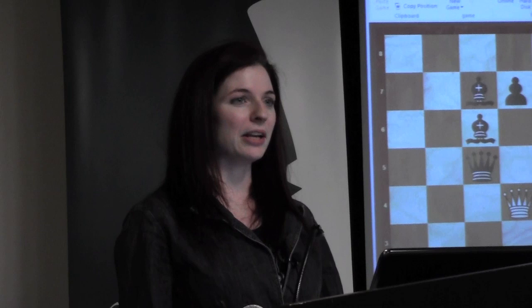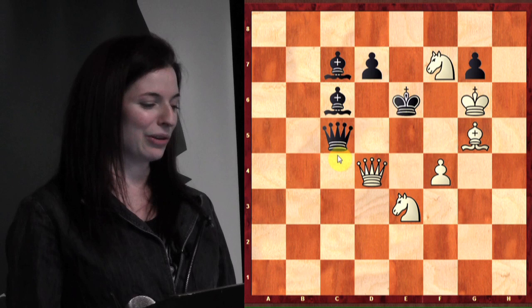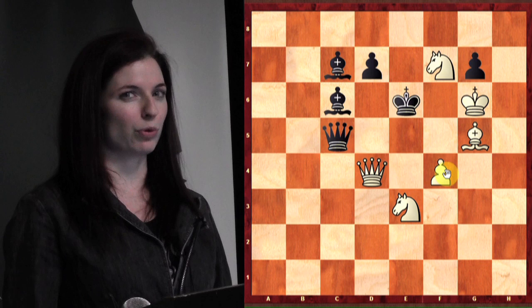It's white to move and mate in two moves, and this is composed by the wonderful Pal Benko, who still works writing chess columns every month for Chess Life. Mate in two — obviously if you were trying to win the game you could do so in very many ways. You could just play queen takes queen, you could play f5 check. But we're looking for a mate in two moves by force.